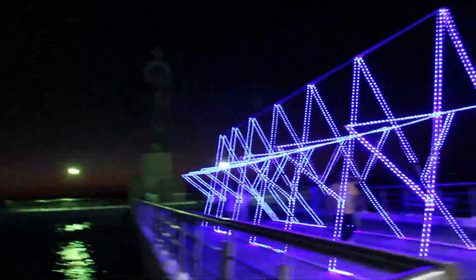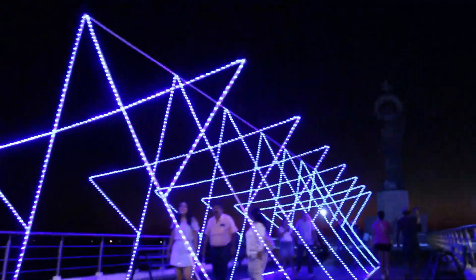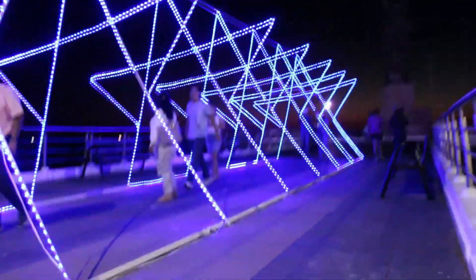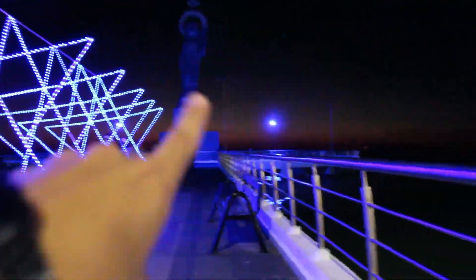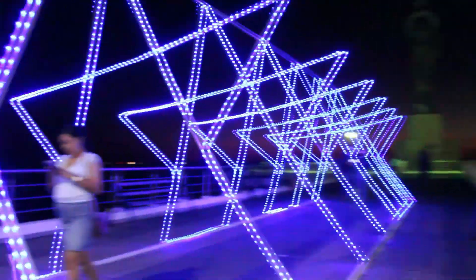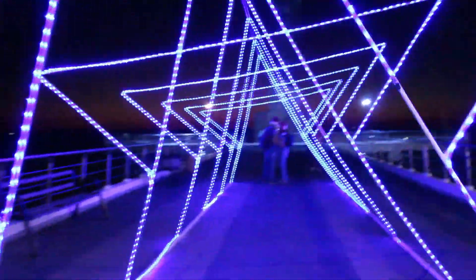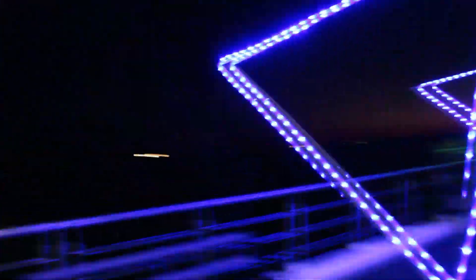Por aquí podemos ver que enfrente de la Virgen ya estamos a mitad del malecón. Pusieron un puente de estrellitas de color azul y se ve bastante bonito. Creo que le faltó un poquito de iluminación como esta. Vamos a caminar por aquí — está muy bonito, como para fotos, la verdad queda muy cool, y está enfrente de lo que vamos a ver ahorita.